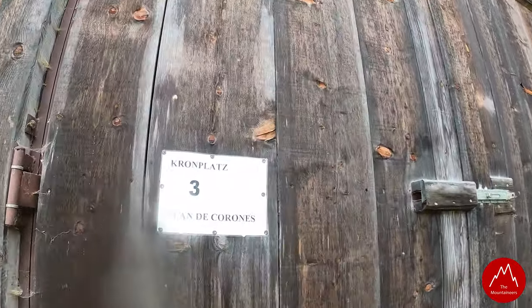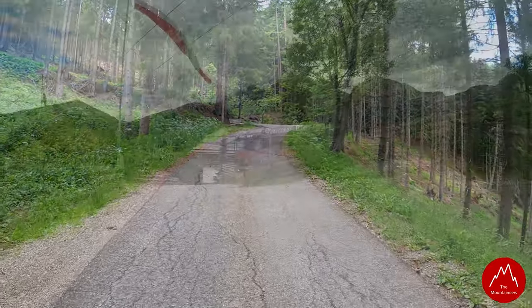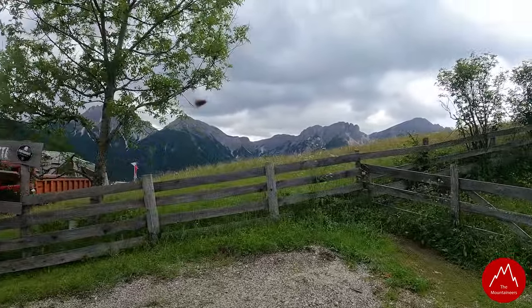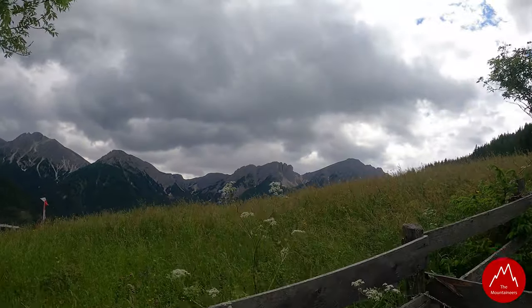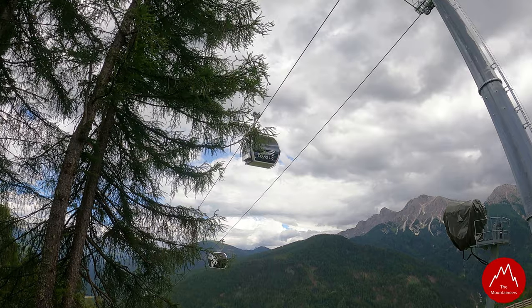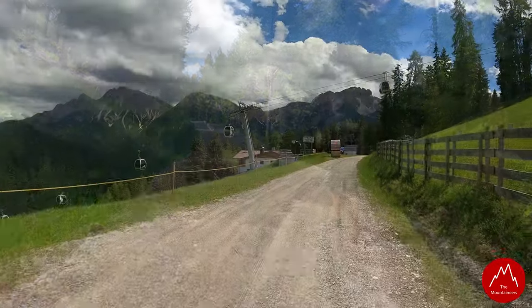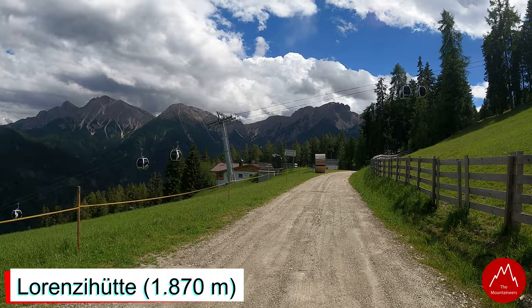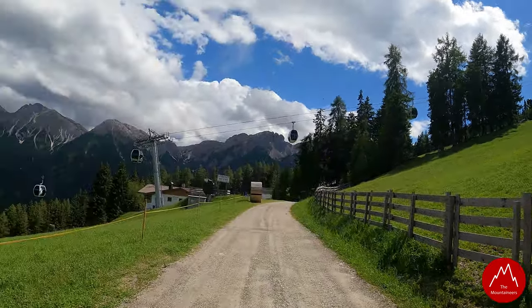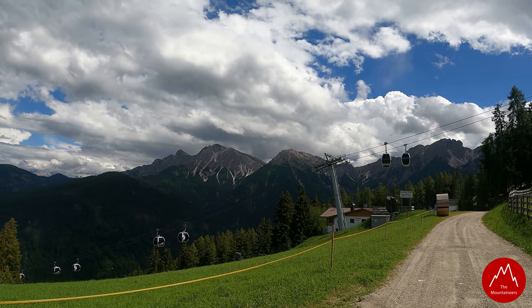Das war eine anstrengende Tour. Zum Glück endlich angekommen – die Obereggeralm. Schaut euch die Aussicht an, Wahnsinn! Und da vorne die Lorenzi-Hütte. Ist schon nur ein Stückchen, aber einfach mal die Aussicht genießen. Die italienischen Berge sehen wir nicht allzu oft.